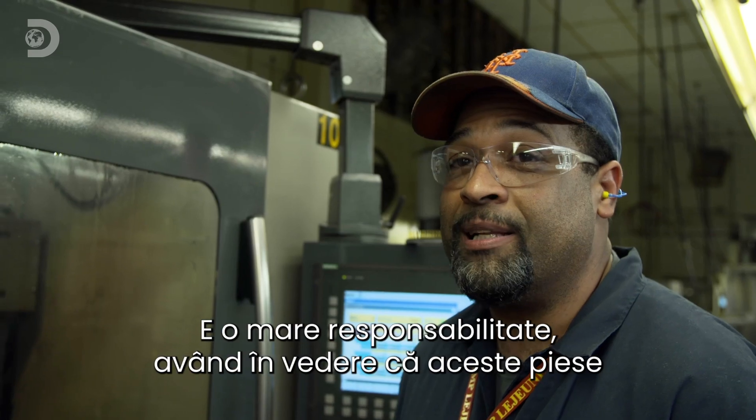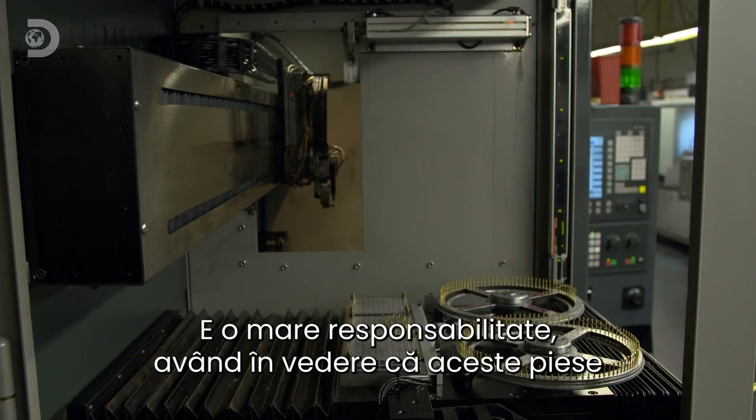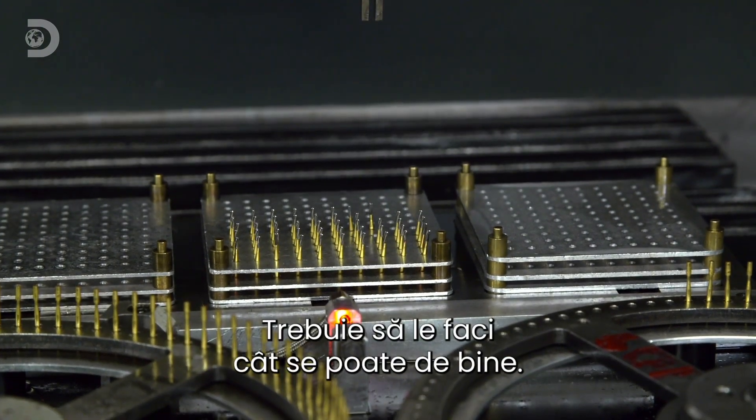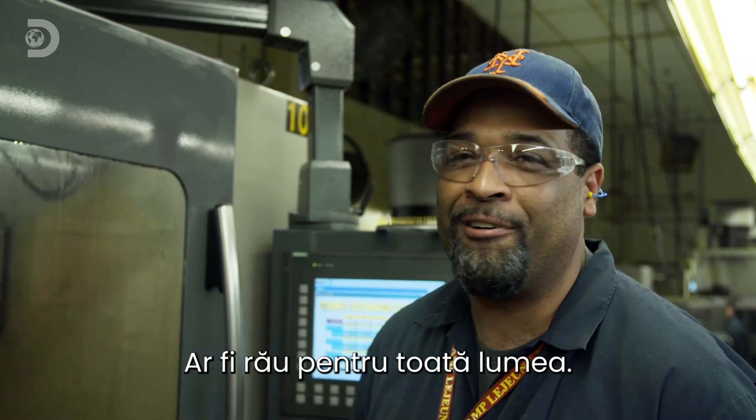Under the watchful eye of machine operator Geoffrey Braswell: "There's a big responsibility, especially when you consider the fact that these are pieces that are actually going to be used by a dentist in a person's mouth. You want to make the best piece you can. If these are breaking off in someone's mouth, that's bad for everyone."